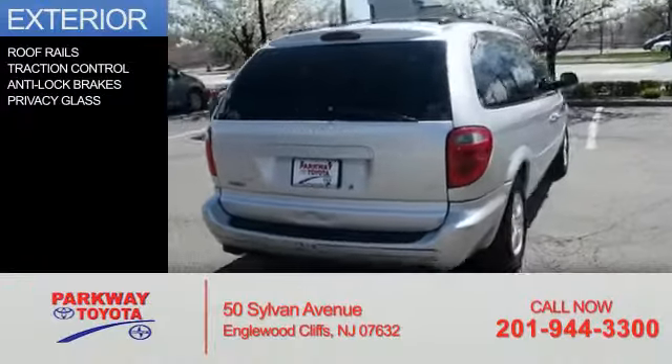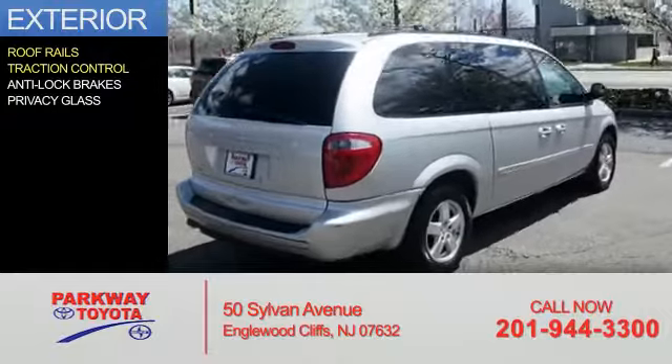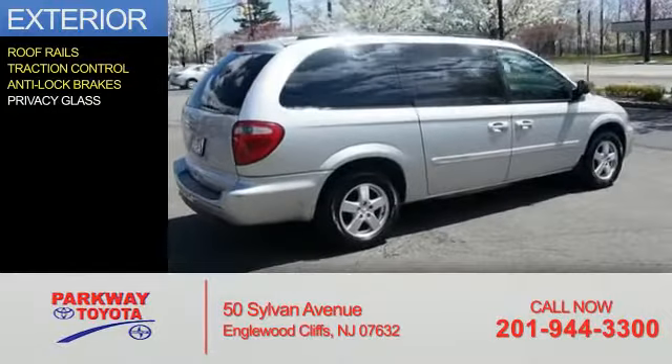The features include roof rails, traction control, anti-lock brakes, and privacy glass.